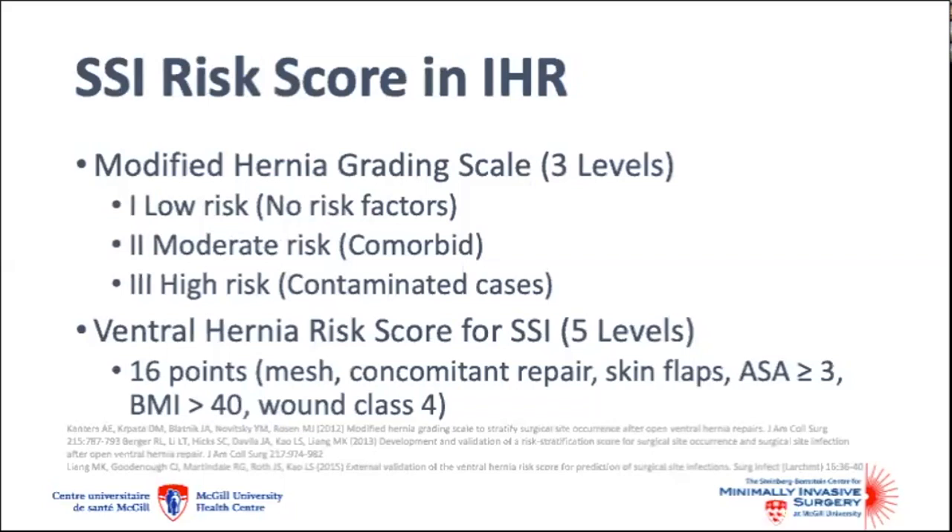The modified hernia grading scale is a modification of the ventral hernia working group grade that categorizes patients into three risk categories based on the presence of comorbidities or contamination. The ventral hernia risk score for SSI classifies patients into five strata based on the following risk factors: use of mesh, performing a concomitant hernia repair, the creation of skin flaps, ASA class of three or greater, BMI greater than 40, and wound class of four.